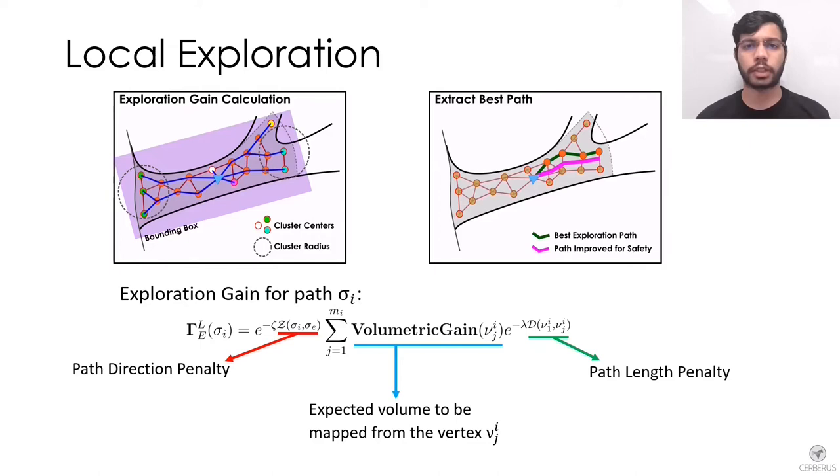As this is one of the most computationally demanding processes, two modifications are done to reduce computational cost: first, calculate volumetric gain only at the leaf vertices of the shortest paths; second, cluster the leaf vertices to approximate the gain of all vertices in the cluster by one vertex. Finally, the path having the highest exploration gain is selected, further improved for safety to be away from obstacles, and then commanded to the robot.